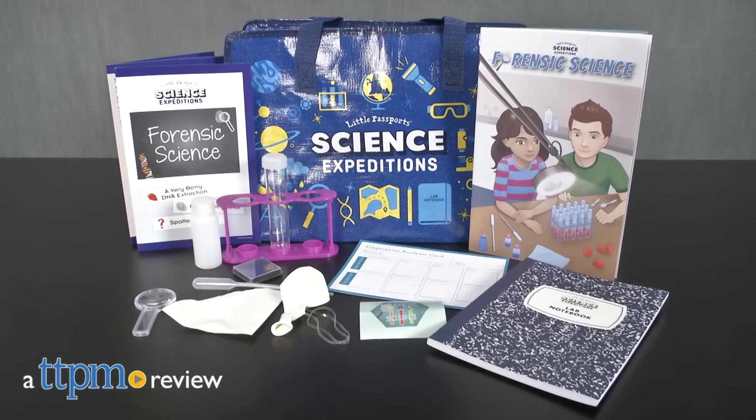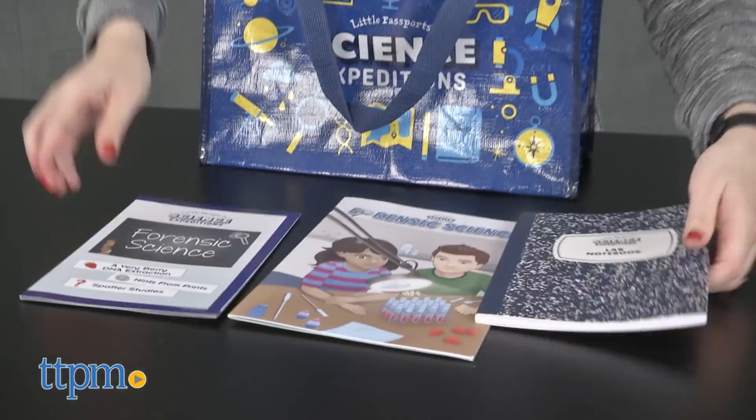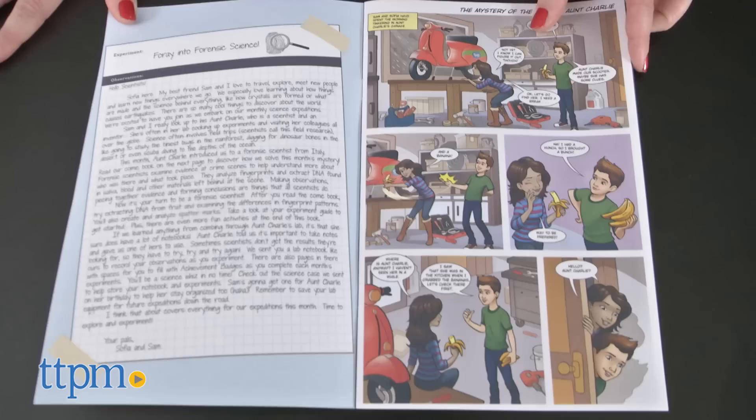Go on a different science journey each month. Hi, I'm Laurie from TTPM here with the Little Passport Science Expeditions from Little Passports. This is a new subscription service from Little Passports that delivers a different science themed activity kit to your doorstep every month.